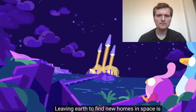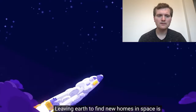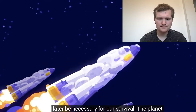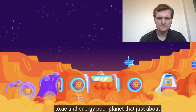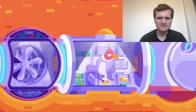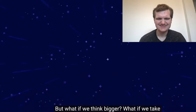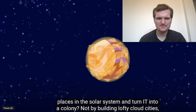Leaving Earth to find new homes in space is an old dream of humanity and will sooner or later be necessary for our survival. The planet that gets the most attention is Mars — a small, toxic, and energy-poor planet that just about seems good enough for a colony of depressed humans huddled in underground cities. But what if we think bigger? What if we take Venus, one of the most hostile and deadly places in the solar system?